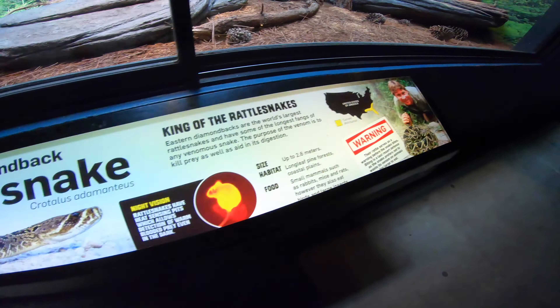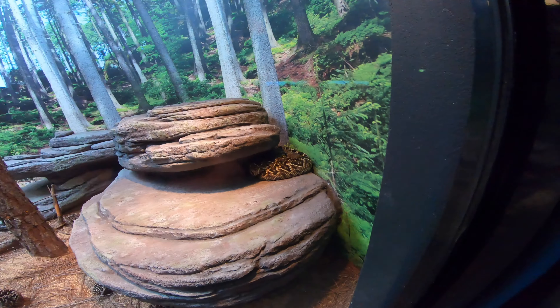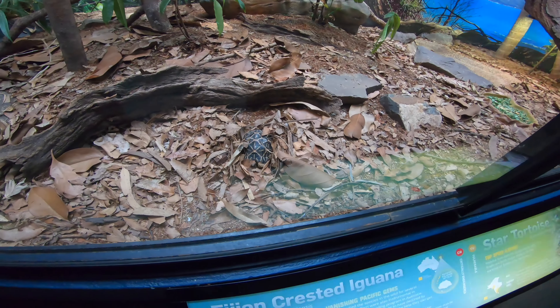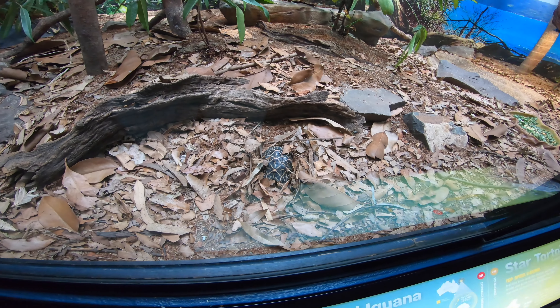And Eastern Diamondback Rattlesnake — I'm getting a North American vibe here. There he is. Wow. Pigeon, crested iguana, and star tortoise. There's the star tortoise — doesn't look like it has stars, but that's okay. And the iguana.